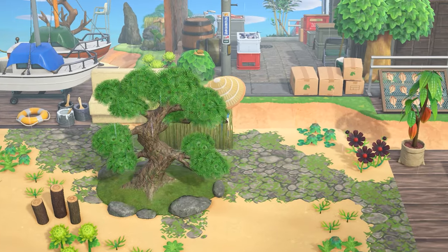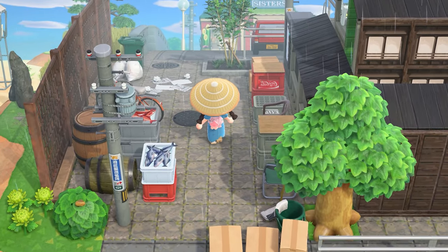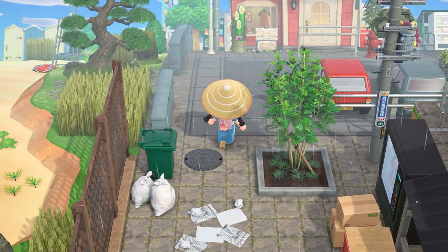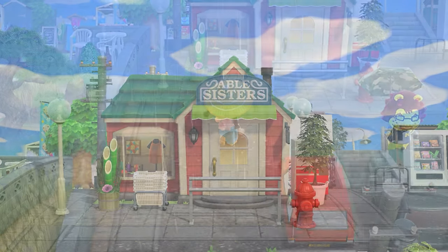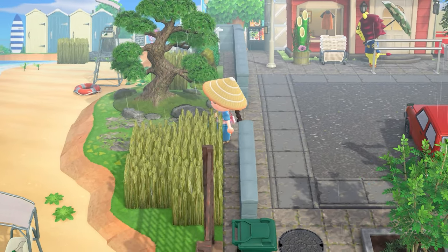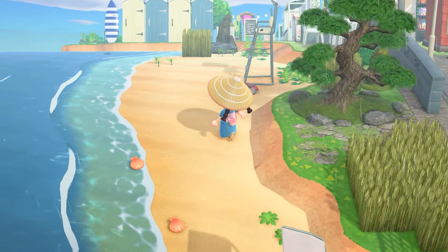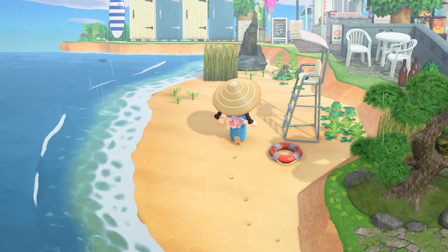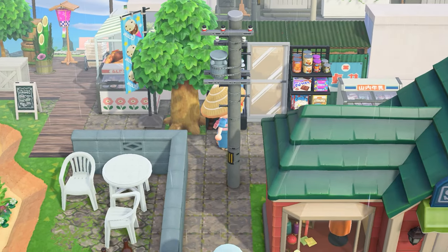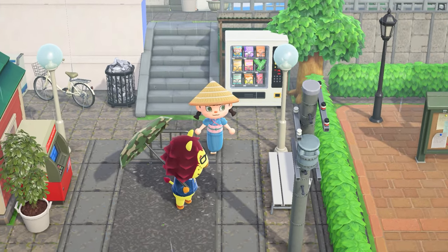There are a lot of fake buildings in this island. In front of this beach we have the Able Sisters, and I didn't really know where to put them so this may look a little weird, but I think it blends in nicely enough. That beach over there is not accessible so I didn't really show it, but if you visit you can look at all the details with more time and get different perspectives.